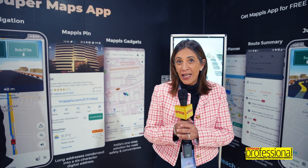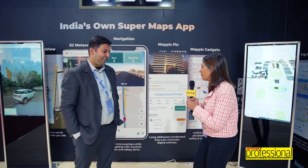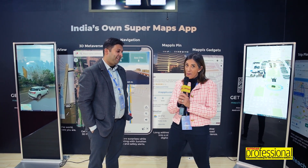And here's something a little different from Auto Expo 2023. This is all about the technology that goes into your cars — future tech that you can expect, and of course it's all homegrown and made in India. We're in conversation with Rohan Varma, CEO and founder of MapMyIndia.